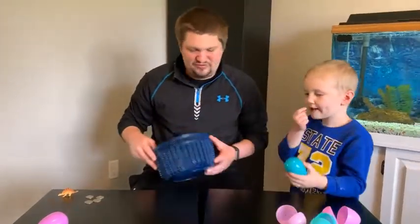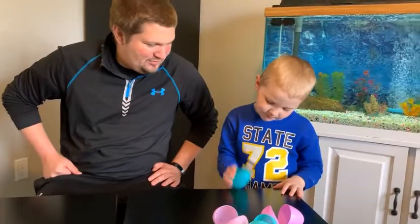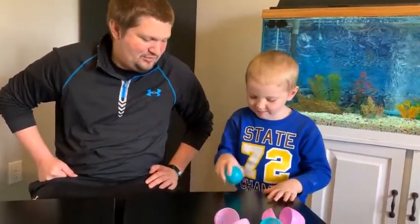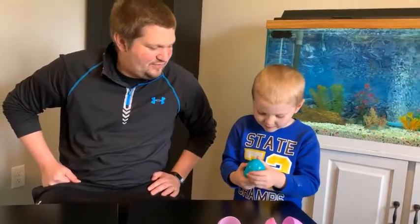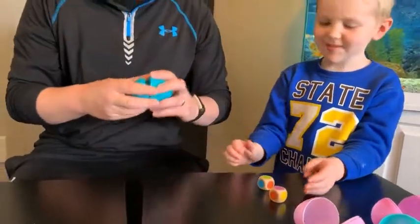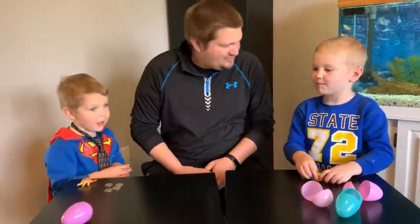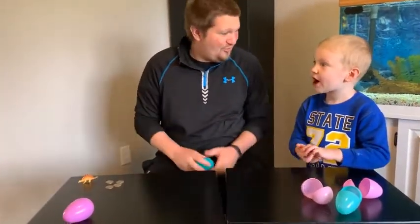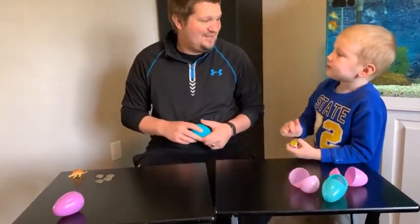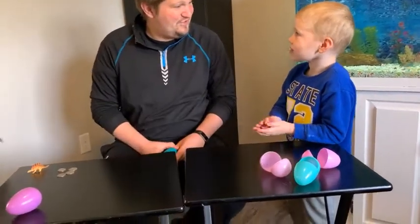There's one more thing in here — what's in this egg? Oh man, I love playing games on Easter! We do Easter egg hunts, play board games, card games, racing games — we have lots of fun. But it's still not the most important thing, is it?